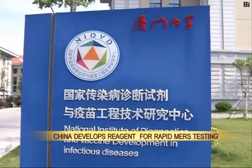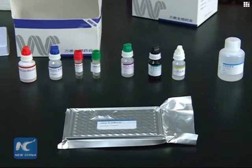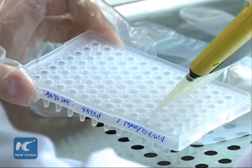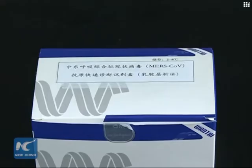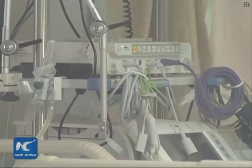Chinese scientists have developed a diagnostic reagent that can complete a test for MERS in just 15 minutes. The reagent was co-developed by Hong Kong University and Xiamen University. It is expected to be used as part of virus screening efforts in the event that the disease breaks out on a larger scale in China.